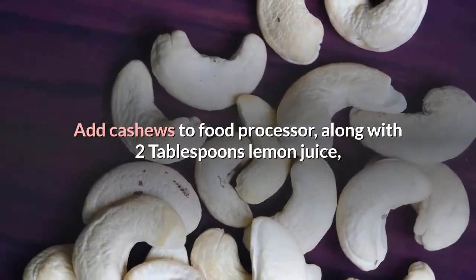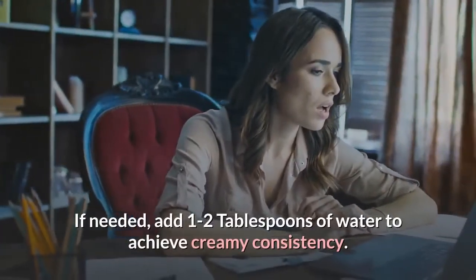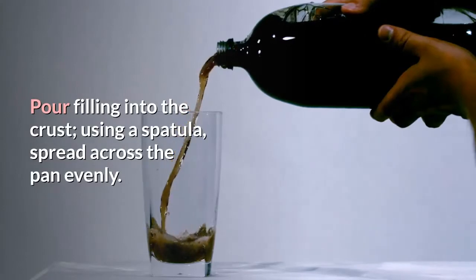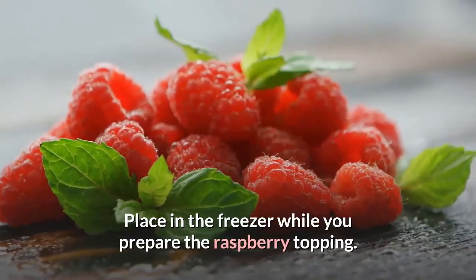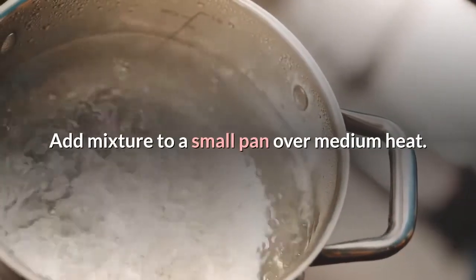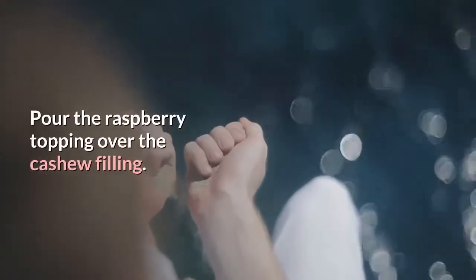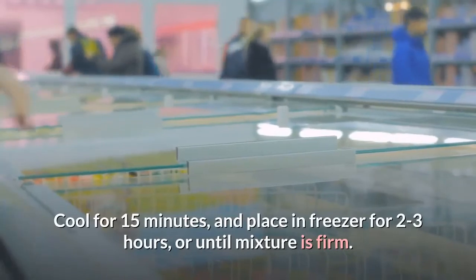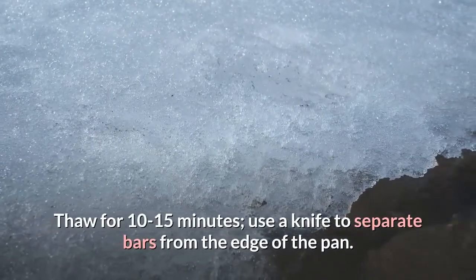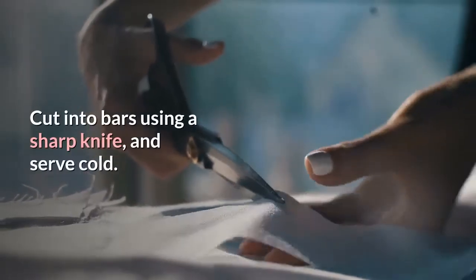Blend cashew mixture until creamy, adding 1–2 tablespoons of water if needed to achieve creamy consistency. Pour filling into the crust and spread evenly with a spatula. Place in the freezer while you prepare the raspberry topping. Blend raspberries with remaining lemon juice. Add mixture to a small pan over medium heat, stir in agar agar, bring to a slight simmer, and remove from heat. Pour raspberry topping over the cashew filling. Cool for 15 minutes, then place in freezer for 2–3 hours until firm. Thaw for 10–15 minutes, use a knife to separate bars from the edge of the pan, lift using both sides of parchment paper, cut into bars with a sharp knife, and serve cold. Makes 8 servings.